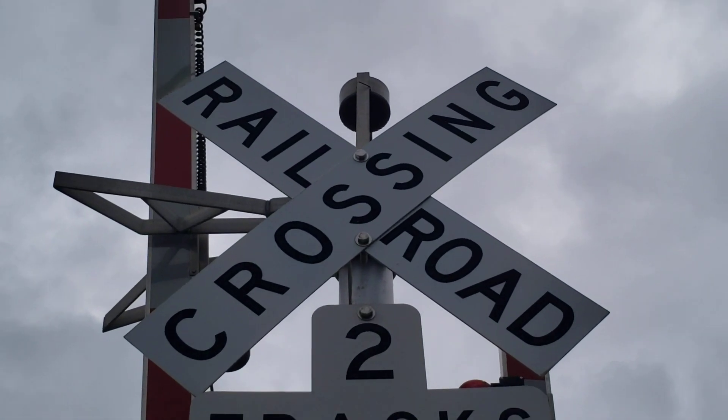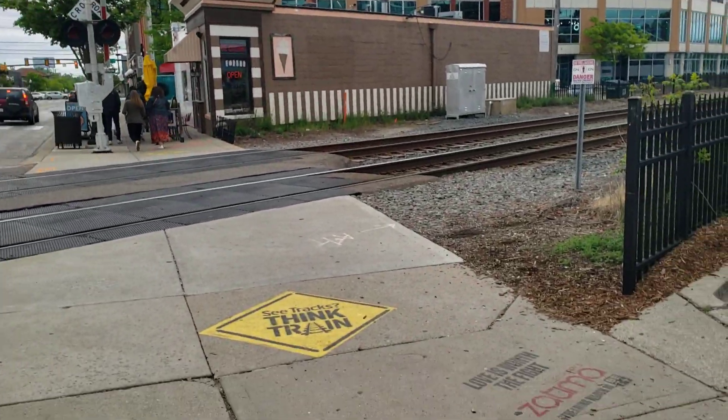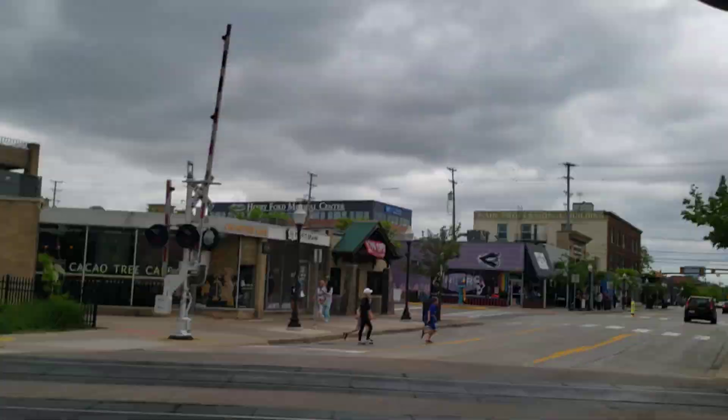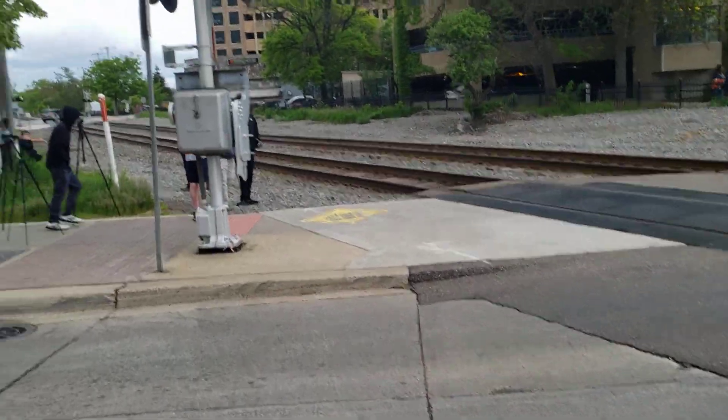Some of you may know that these are pretty rare in most areas, but around here in the Royal Oak area, and also in the Holly area — generally along the Holly Sub — they have a bunch of these, so that's pretty neat. Let's go ahead and cross the street and tour this other signal right here, which is a pedestrian signal.